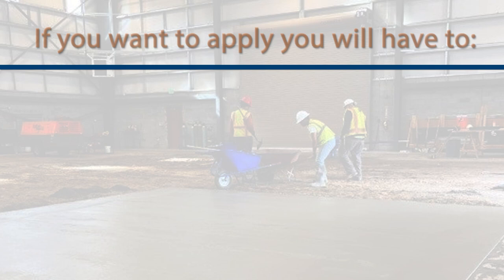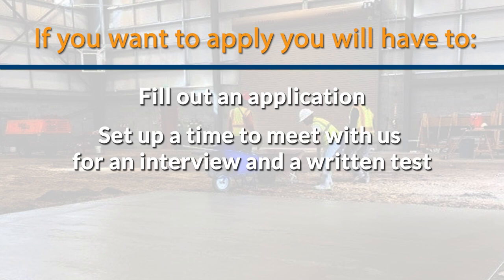At the end of these videos, you'll have an opportunity to apply to our program. You'll have to fill out an application and set up a time to meet with us for an interview and a written test. When you finish that, you'll complete Phase 1.